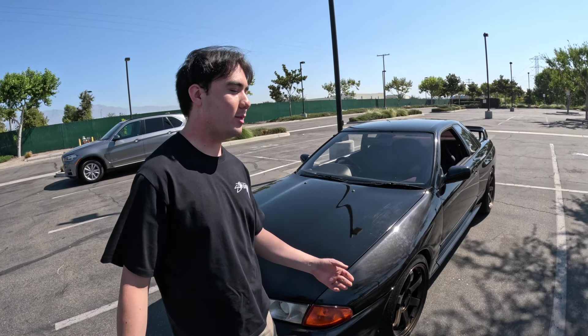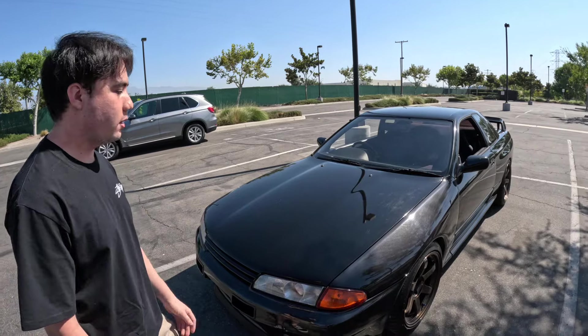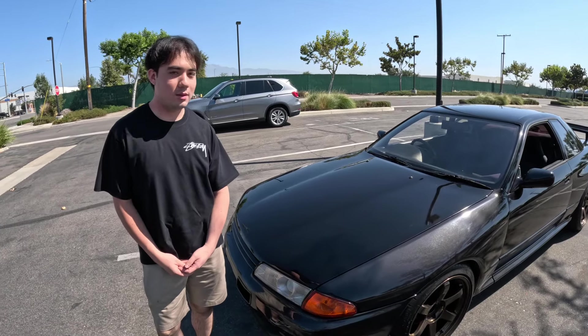My name is Jacob Kyle Chong, this is my 1990 R32 GTR. Why don't you tell us about why you chose the R32 GTR and your purchase story? Honestly, I'm not really a big JDM guy — I like muscle cars. Growing up, my first car was a '67 Camaro, so I always liked the classic older American cars.